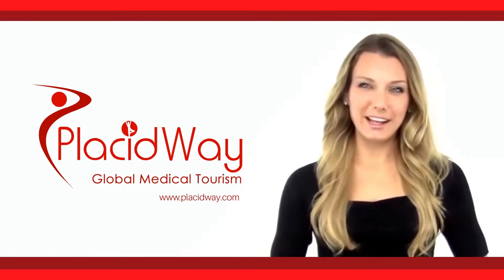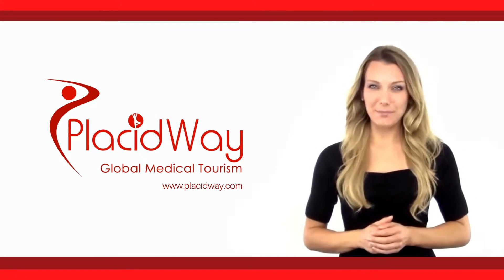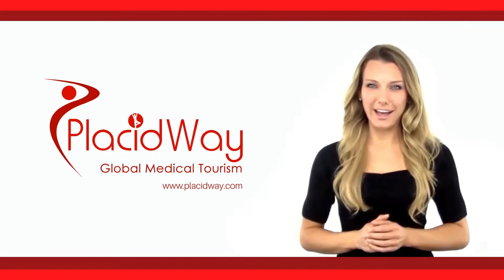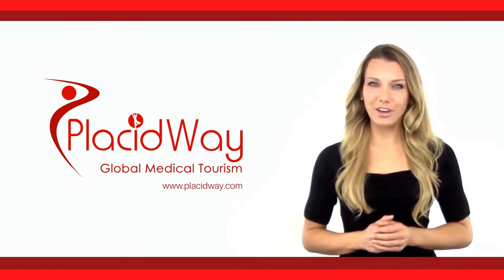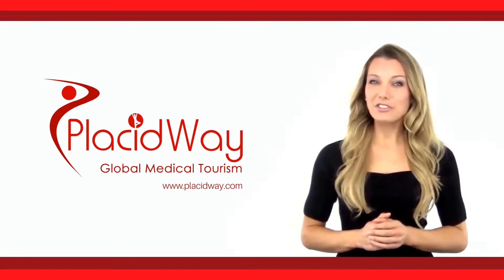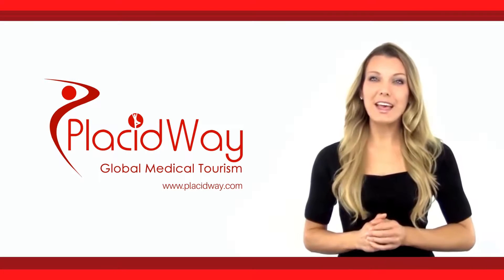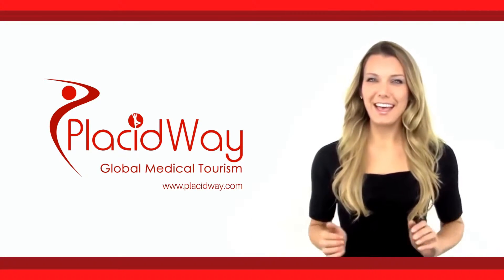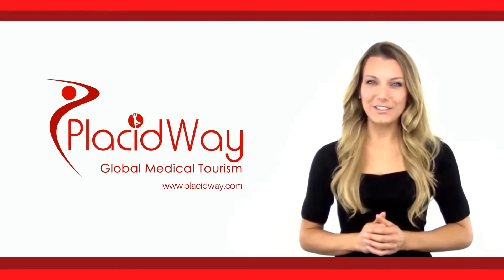Hello! You've reached PlacidWave, the leading health tourism company, where you can compare the most affordable treatments worldwide. Subscribe to our YouTube channel and get instant access to all of our latest health videos, patient testimonials, treatment centers, and procedures in exotic destinations all around the world. Everything is at your fingertips.